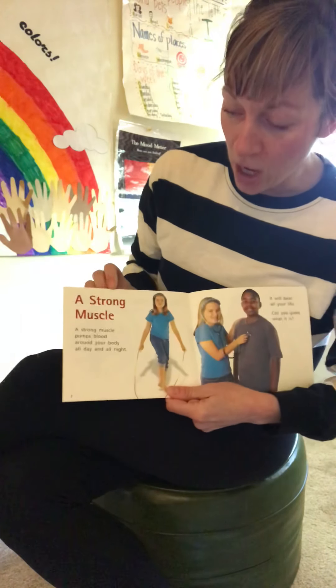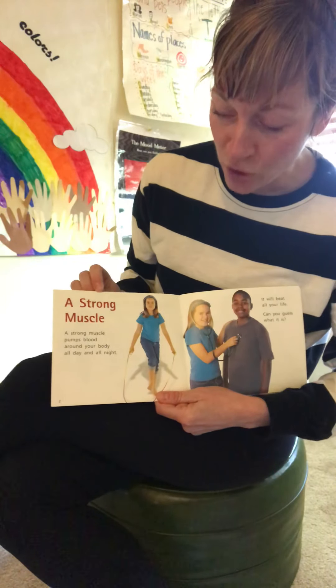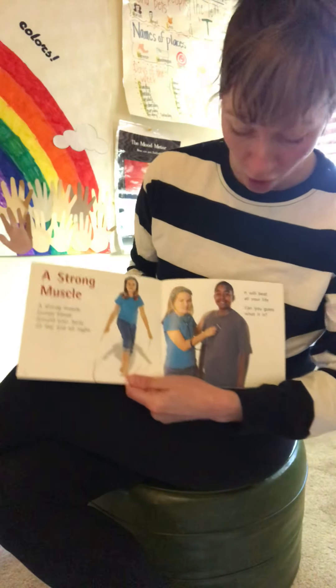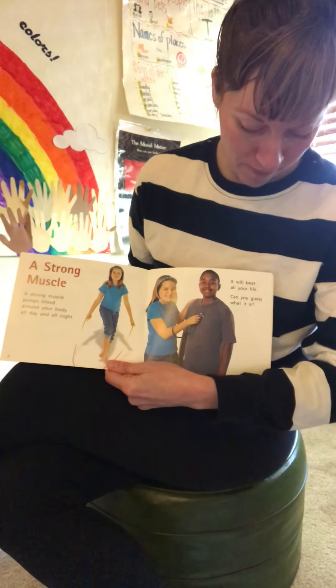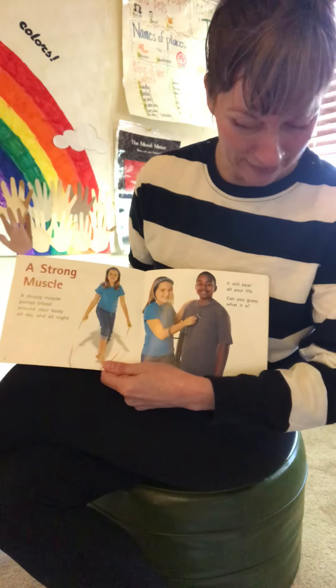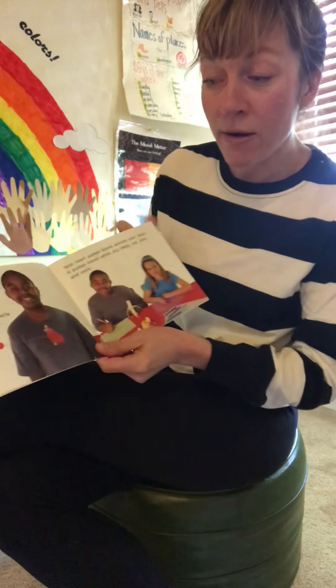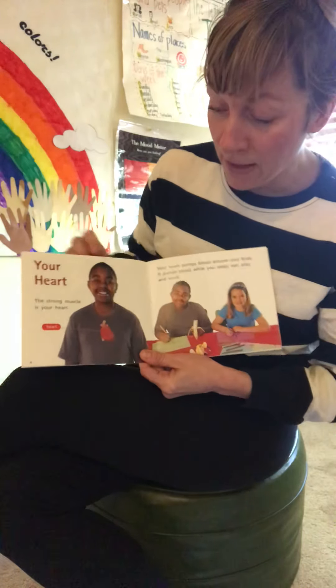A strong muscle pumps blood around your body all day and all night. It will beat all your life. Can you guess what it is? Your heart. The strong muscle is your heart.